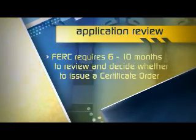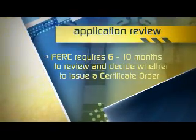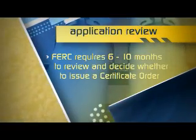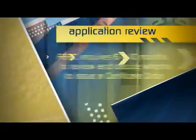Once the certificate application is filed, the FERC normally requires six to ten months to review it and make a final decision on whether to issue a certificate order. The FERC will also prepare an environmental evaluation, which describes the proposed project, alternatives, and identifies potential environmental impacts.